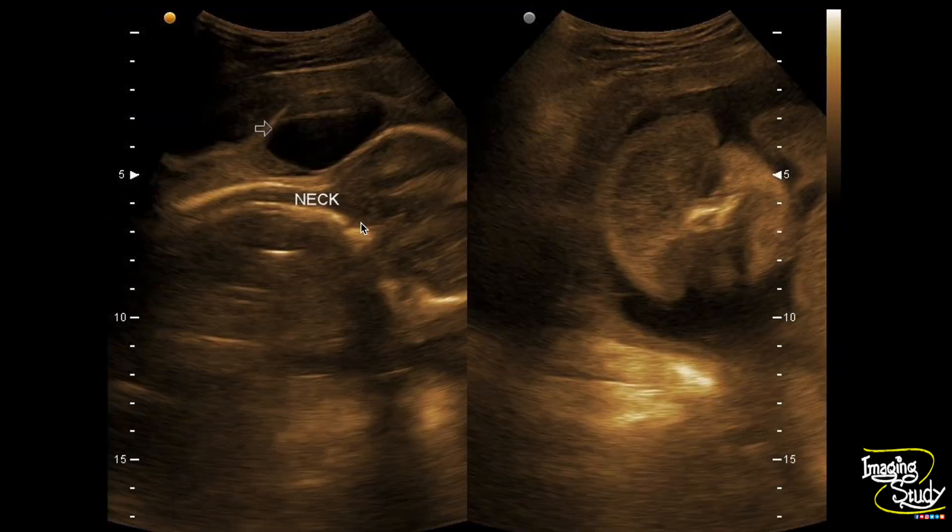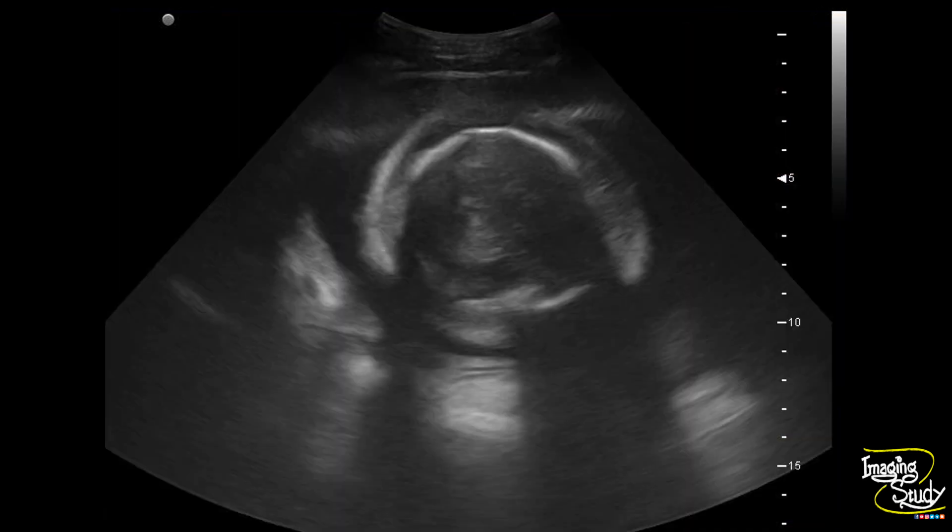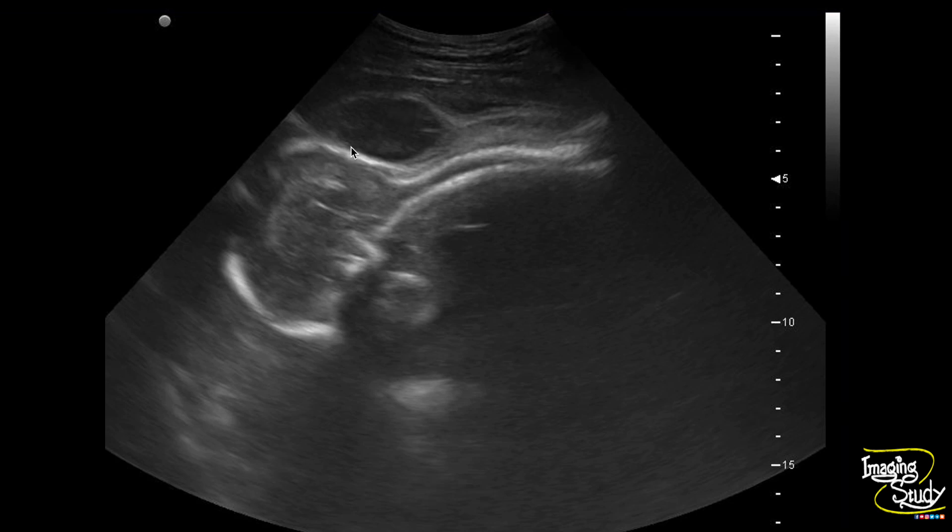Here is the cystic area around the fetal neck. You can see the skin is thickened. Here is the coronal section of the fetal face and you can see the skin thickening. Here again you can see the neck of the fetus — this is the skin thickening, and this cystic area is the cystic hygroma. Here you can see the scalp edema, and on this image you can see the cystic hygroma with skin thickening.